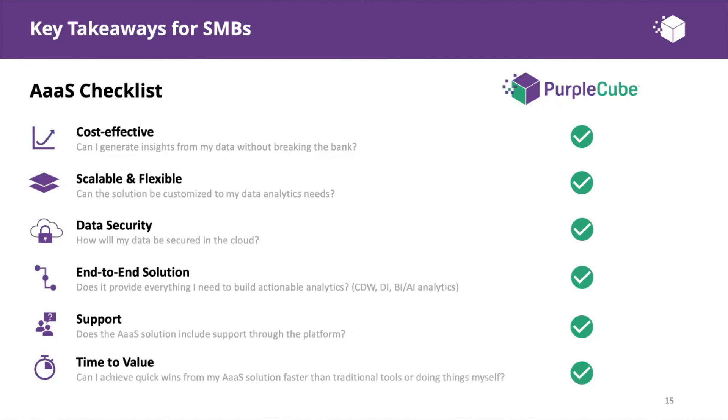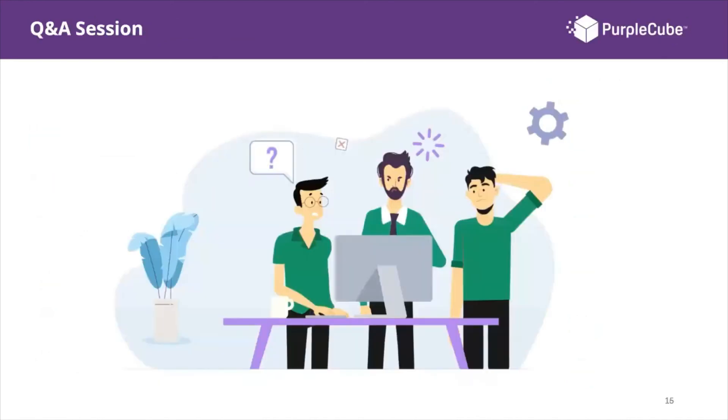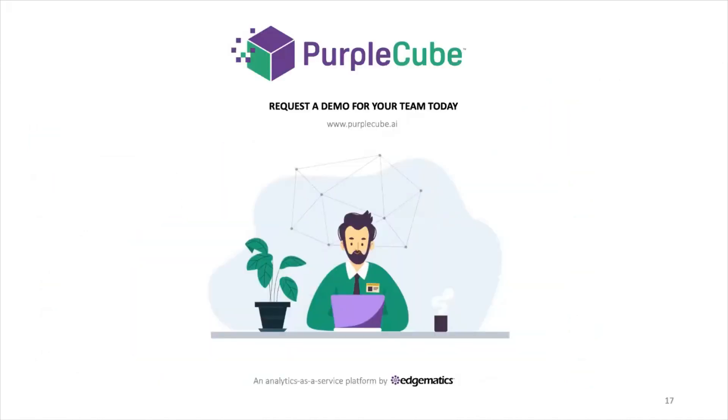These are the key takeaways for SMBs or any organization looking for an analytics as a service solution. With Purple Cube, you'll be happy to know that solution comes all in one. Thank you all very much for joining us today. If you see something of value to your organization and feel your team should see it, get in touch at purplecube.ai and request a demo. A very big thank you from the entire team at Edgematics and Purple Cube. We wish you a very happy day.